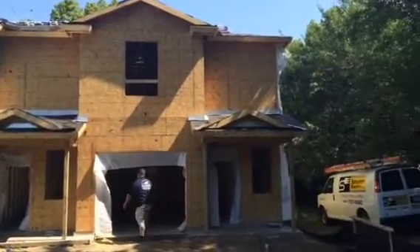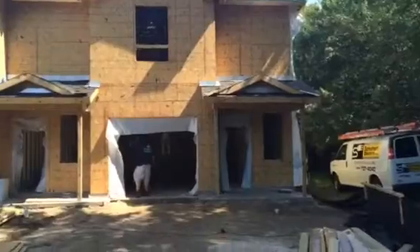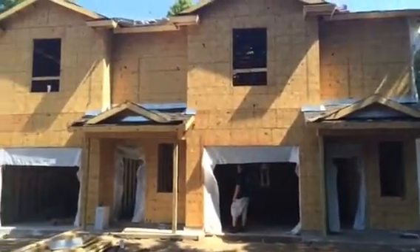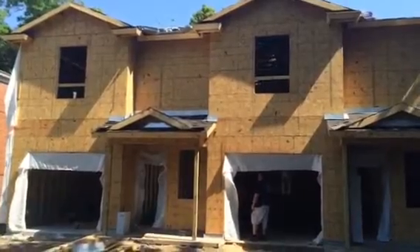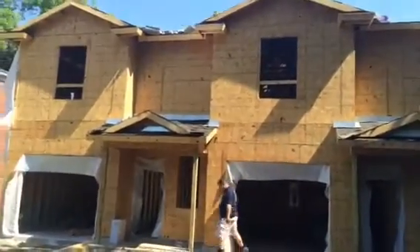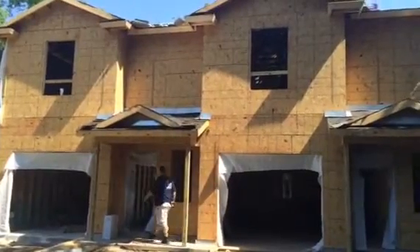Currently we have the electrical roughs going in. As you can see, it's all framed. From here, once the roughs are complete, we'll go ahead and drywall. We'll get the trims and the finishes in, and then from there we'll get into the punch phase and complete the job.